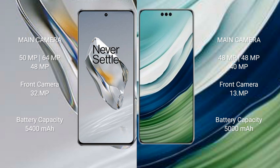OnePlus 12 has a triple camera setup: 50MP plus 64MP plus 48MP, with a 32MP front camera. Huawei Mate 60 Pro Plus has a triple camera setup: 48MP plus 48MP plus 40MP, with a 40MP front camera. OnePlus 12 has a 5400mAh battery with 100W fast charging. Huawei Mate 60 Pro Plus has a 5000mAh battery with 88W fast charging support.